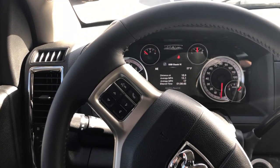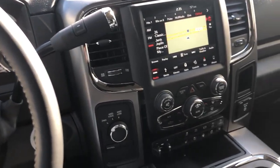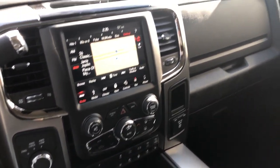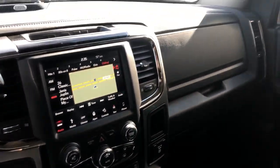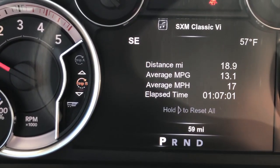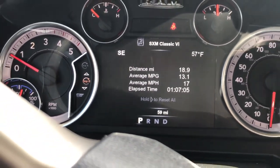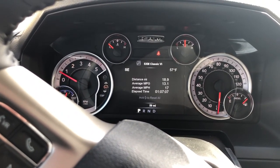So here it is — Ram 2500 Cummins Diesel. First drive out of the dealership here: 59 miles. Here we go.